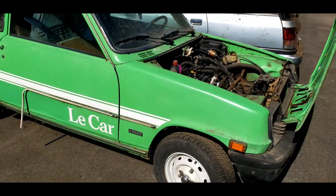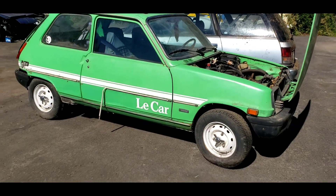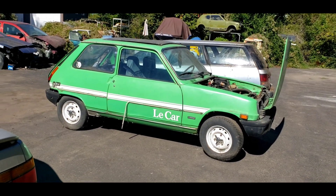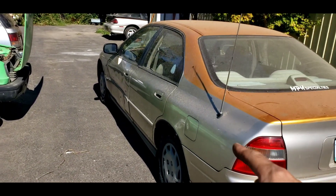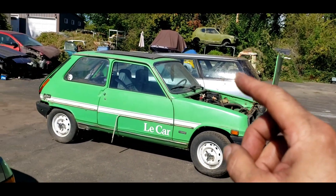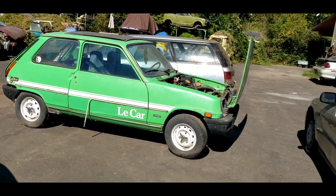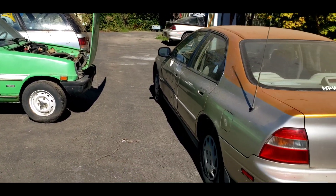I just can't believe I did that. We're getting ready for our seasonal change, and I need to clean up the yard a little bit, so I think this car is going to go. I don't know about the Le Car, the Subaru — I've got lots of cars that need to go. Everything's in flux here right now.